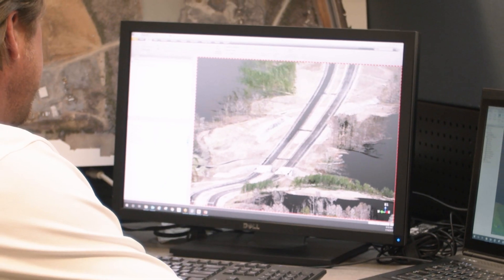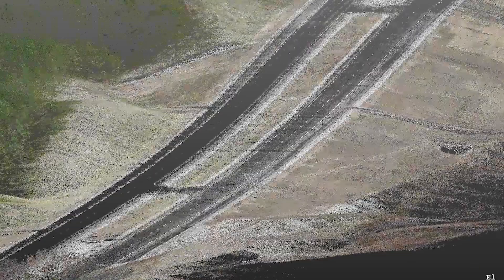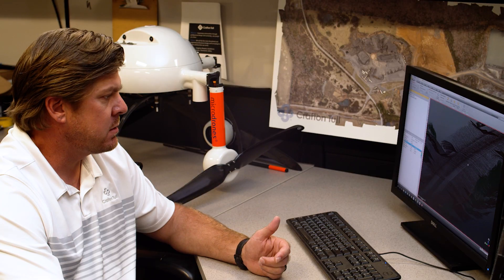What you're looking at here is the result of the LIDAR flights — this is a colorized three-dimensional point cloud. The point cloud can then be classified into the ground, the buildings, and the vegetation, all in their own color, so that we can isolate them.